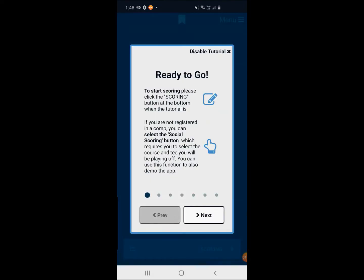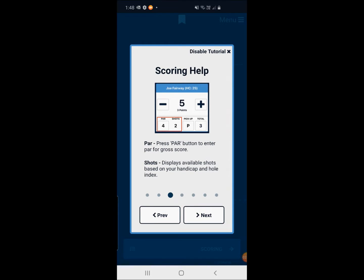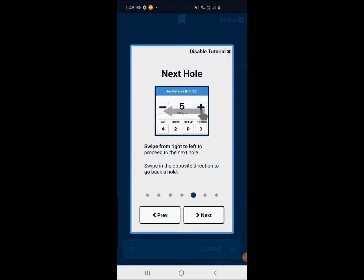Once you've entered in those details, you'll be taken to the next screen. It's going to give us information on how to use the app — how to use the plus and minus buttons to enter your score, what the par is, and how many shots you get per hole. If you want to pick up, you can press P, and the total gives you an overview of how many points you've scored for that hole. Swiping right to left takes you to the next hole, and swiping left to right takes you to the previous hole.